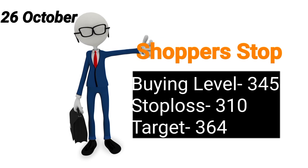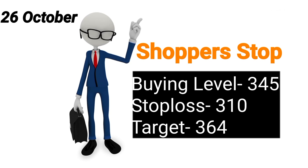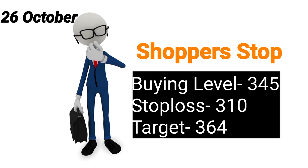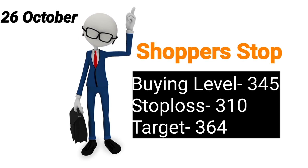Next stock rahega aapka Shoperstop. Shoperstop ka buying level rahega 345 pe, isko buy kijiye. Stop loss maintain karke chaliye aap 310 ka and aapka target rahega 336.